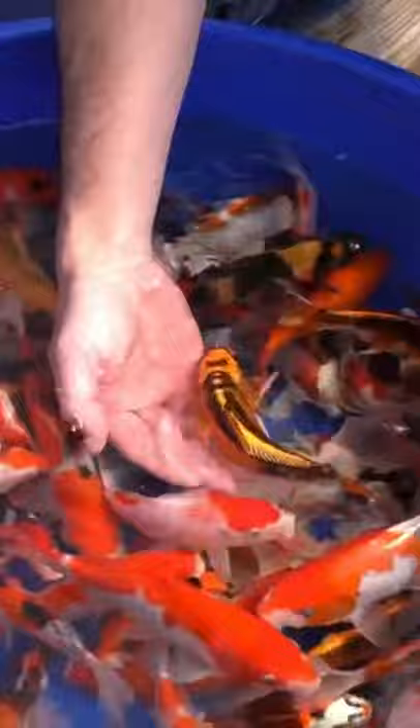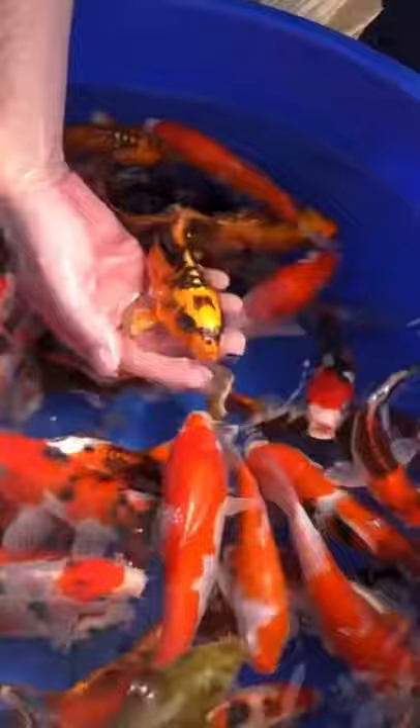A couple of them are really well known for kind of oddball Kawarigoi style. Kawarigoi is a category of koi — it's kind of a catch-all category. So when it doesn't necessarily have a type or a name directly associated with it, it's basically fancy words for 'other.' Correct, yeah.